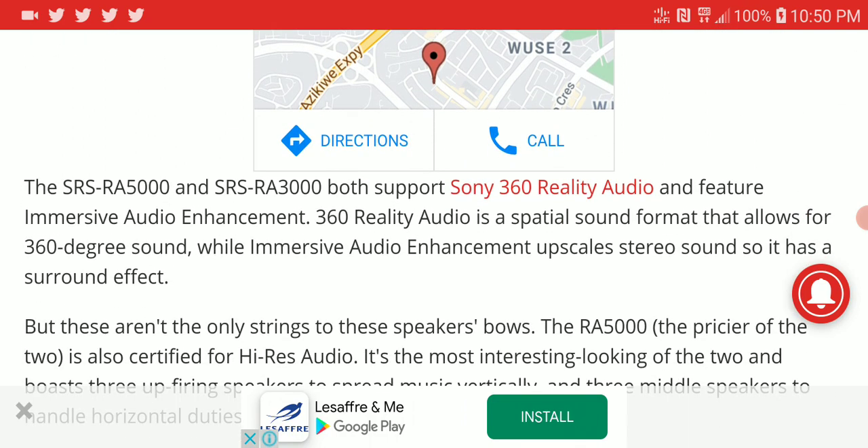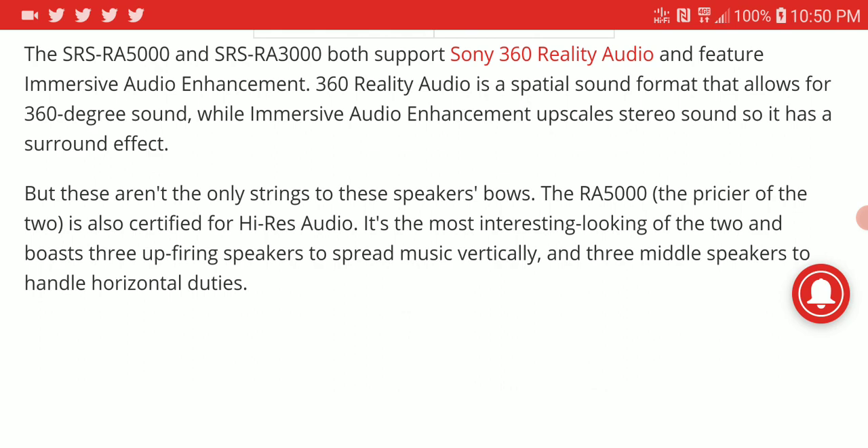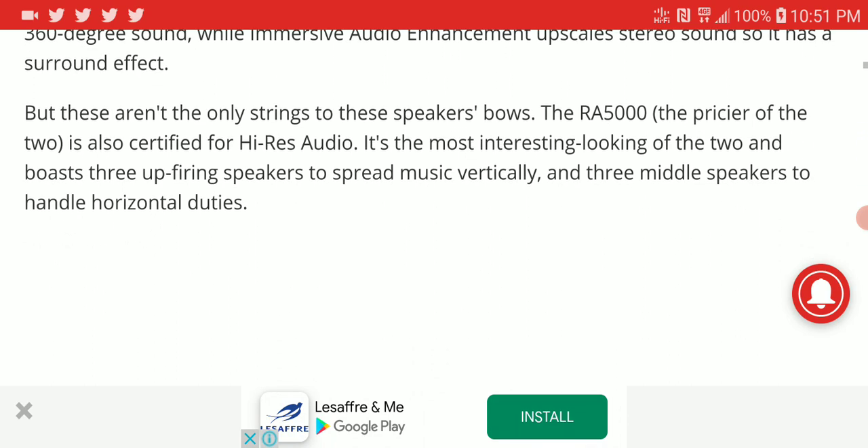The first is the SRS-RA5000 and the SRS-RA3000. Both come with support for Sony 360 Reality Audio and feature sound enhancements, giving very good placement of sound in the field. The RA5000 is certified as a high-res speaker.